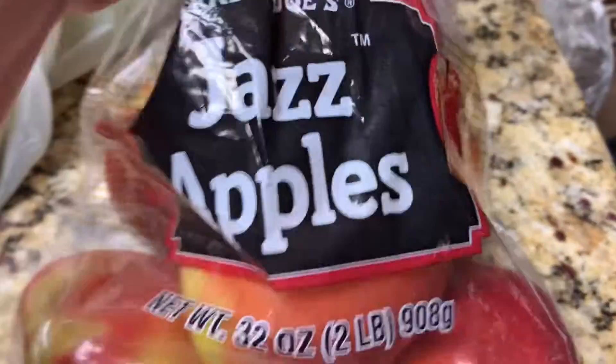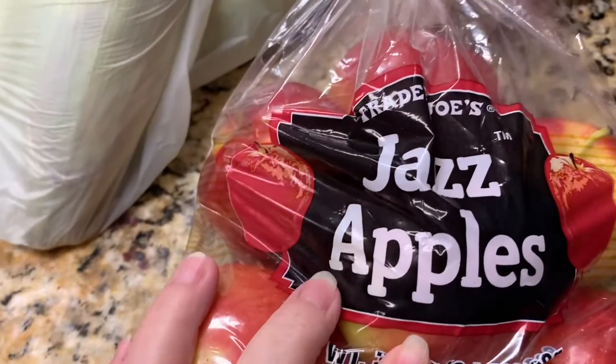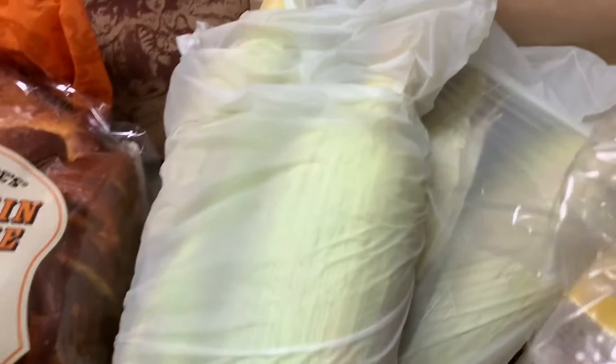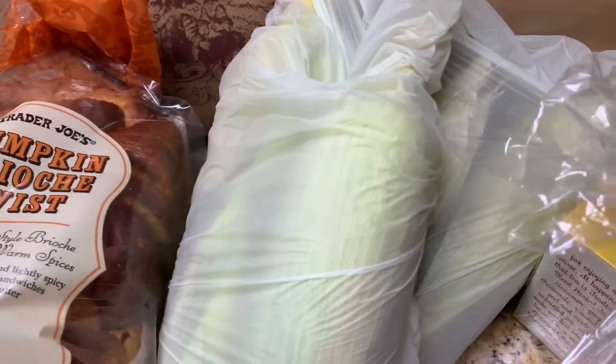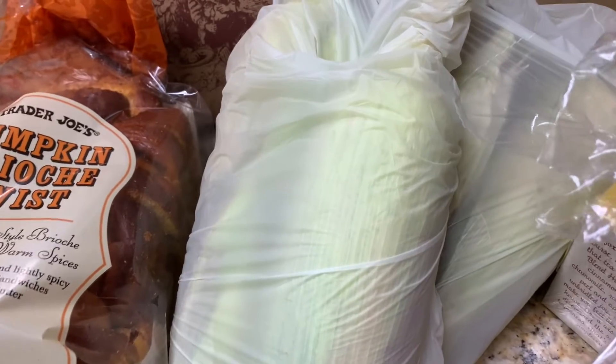We got Jazz apples — if you haven't had a Jazz apple you need to try them, they are so good and not all stores carry those. I did get some corn on the cob. It looked really good. We haven't had any really good corn this year — a few have tasted horrible — so I got three ears just for us.